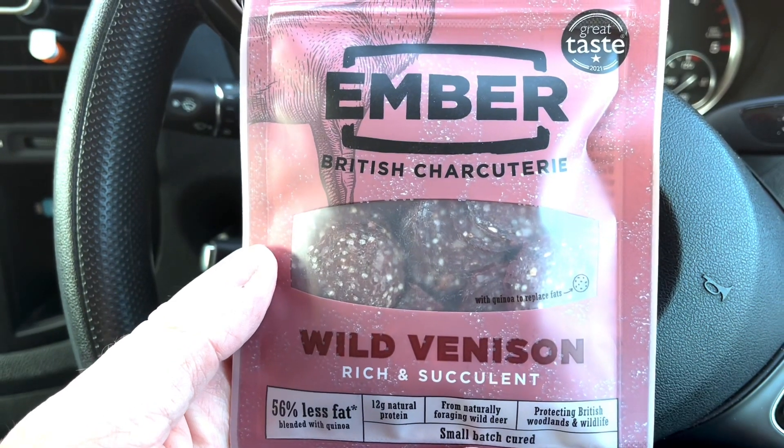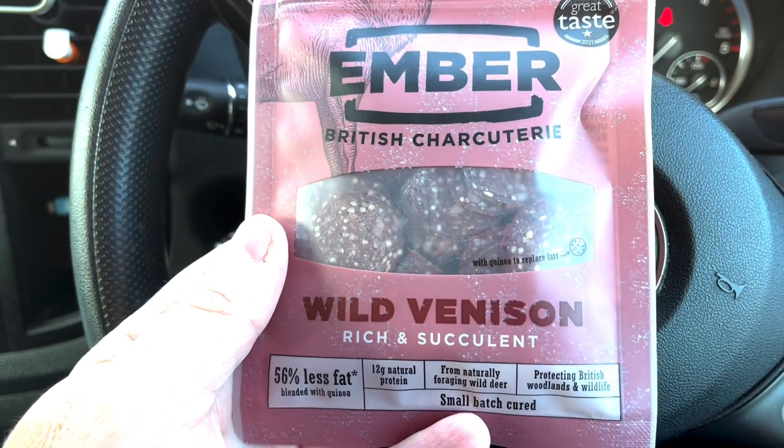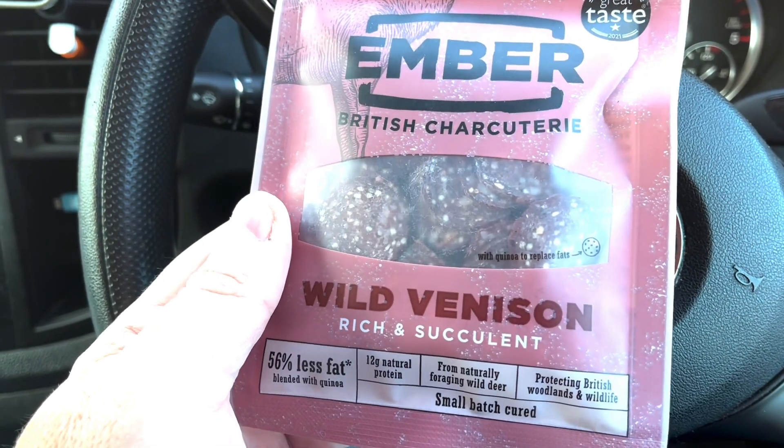Lightly seasoned British charcuterie. Wild venison, rich and succulent.